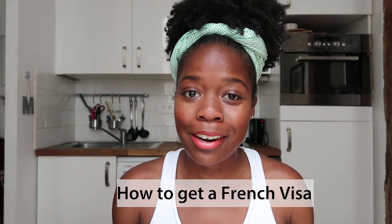Hello everyone! It's Felicia with Dear World Traveler and I've been living in Paris for about a year now. Since moving here I've gotten a lot of questions about the process to getting a French visa, so I thought it would be good to do a video going over just that — how to get a French visa.